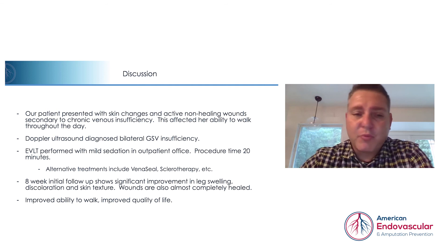Most importantly, her quality of life is significantly improved. She is able to walk around and do her daily activities without the difficulty that she once had.